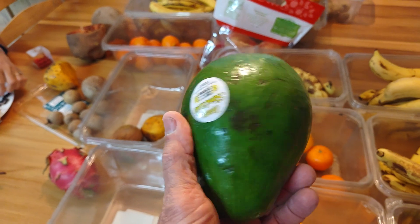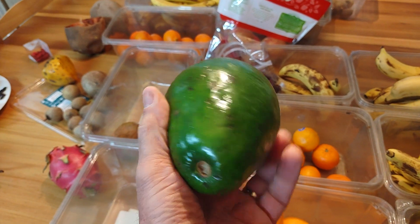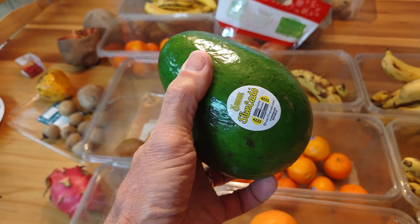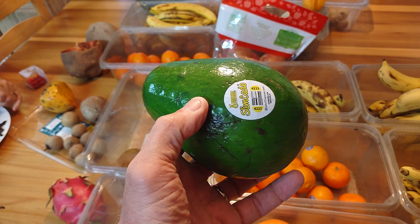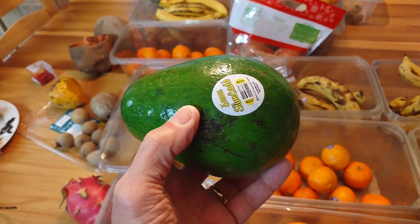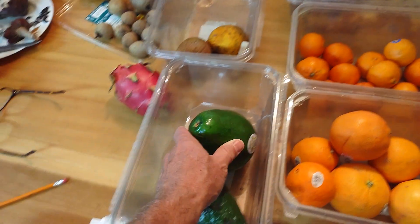This is the Florida avocado, which is just starting to feel soft. There are 40 different kinds of avocado, but we only really know the Haas avocado — those are the common ones you see everywhere. This Florida avocado has a lot less fat, a different flavor, and it's just nice to have some variety. You really only see these two types of avocados in the store.